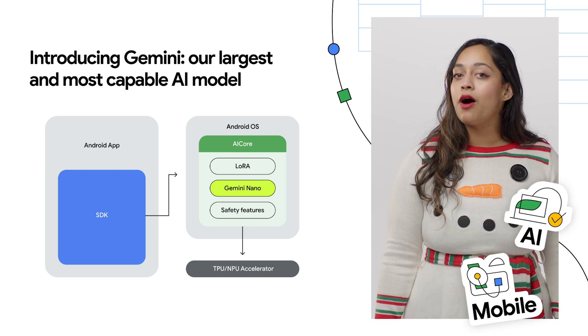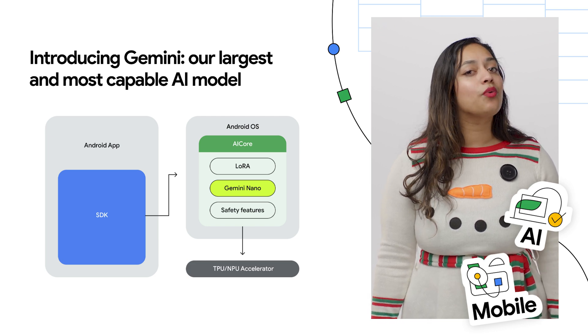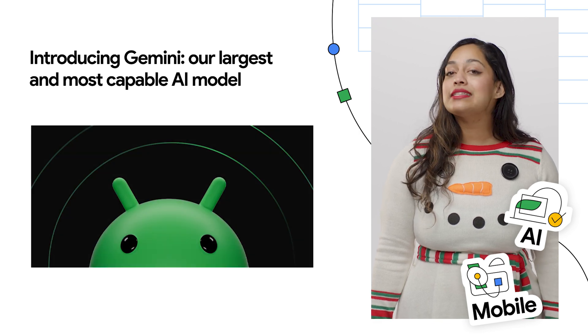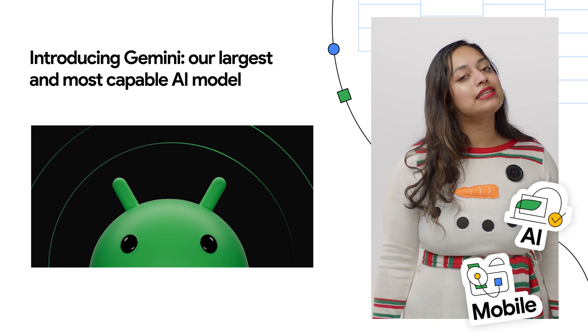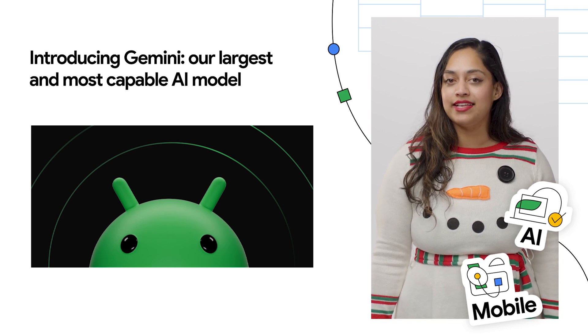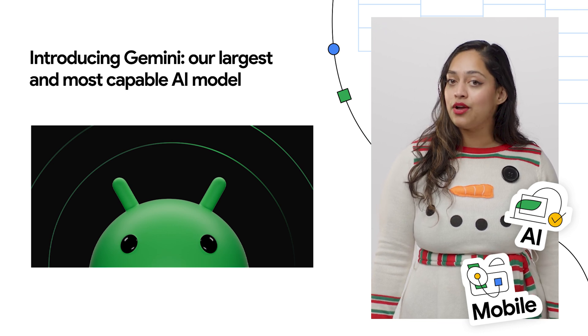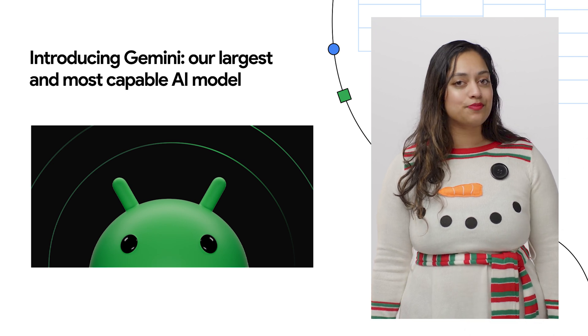AI Core handles model management, runtimes, safety features, and more, simplifying the work for you to incorporate AI into your apps. We're excited to bring together state-of-the-art AI research with easy-to-use tools and APIs for Android developers to build with Gemini on-device. If you're interested in building apps using Gemini Nano and AI Core, check out the post for more information on how to sign up for our Early Access program.